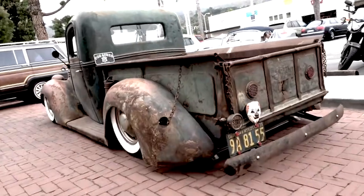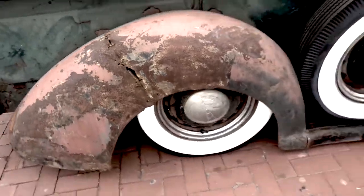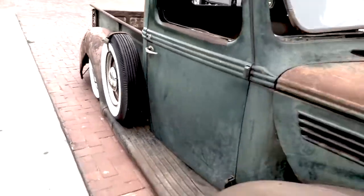Basically it's a full restoration of the frame, suspension, everything like that. It's got a full air ride, a Ford Ranger rear end, a Heidts Mustang 2 front suspension, and then it's got a 302 with a C4. Other than that, it looks like it drove off of the farm — it's a mess. Yeah, it's a beautiful mess.